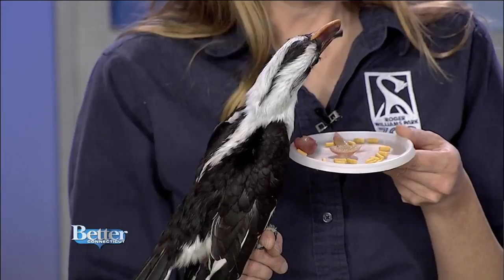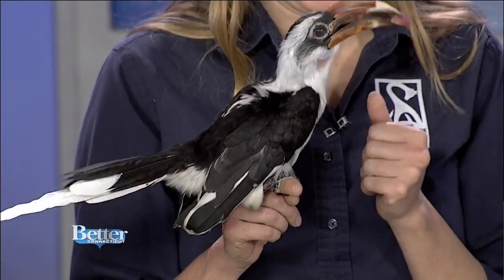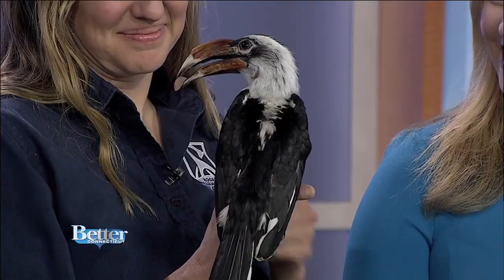This bird is free flight, so if he wanted to take off right now, he could. The wings are not clipped or anything. He's very well trained and he's one of our ambassador animals. We pick all of our ambassador animals for their personalities and their behavior to make sure they're well-behaved. He not only goes to studios, but we're just starting to take him out to schools as part of our education program.